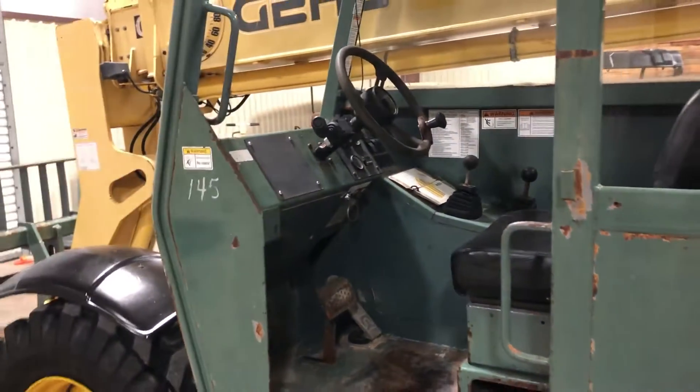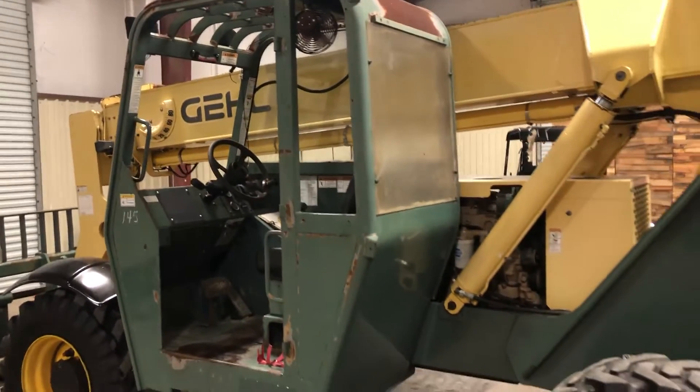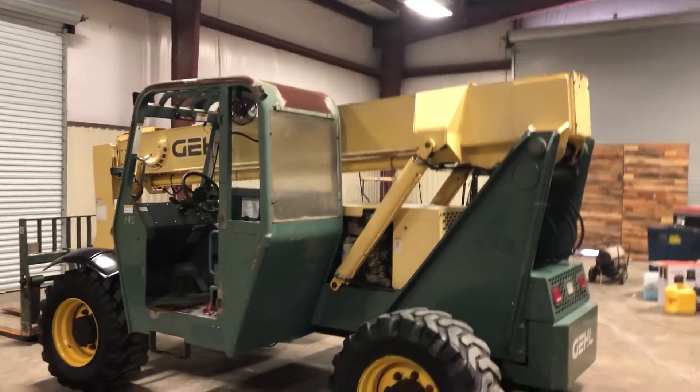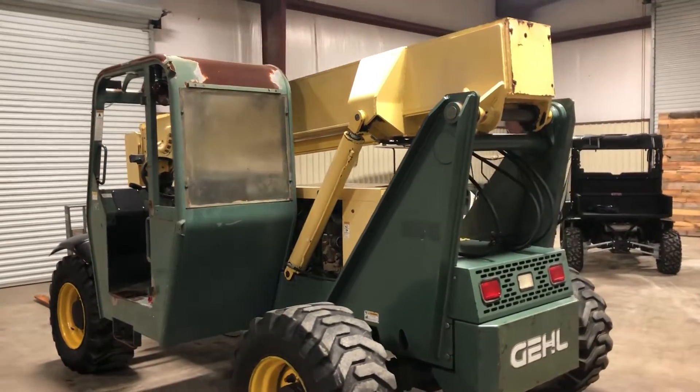The company bought this and they went through it, put it on a job less than 100 hours ago. You know how equipment is to get right now — you can't find it. So they bought this unit, went through the transmission, had it brought to a shop, and the shop put a transmission pump in it.